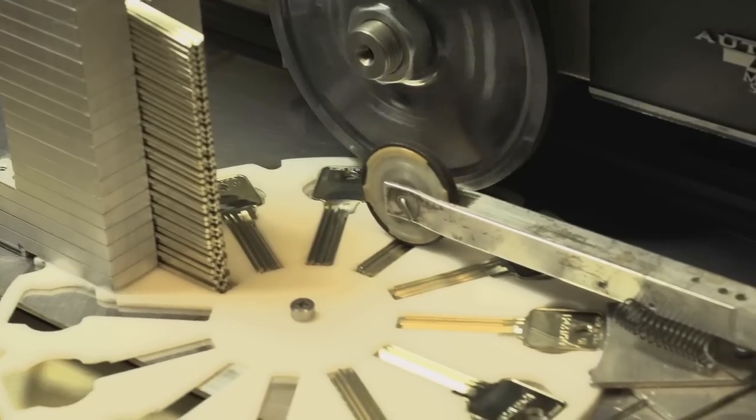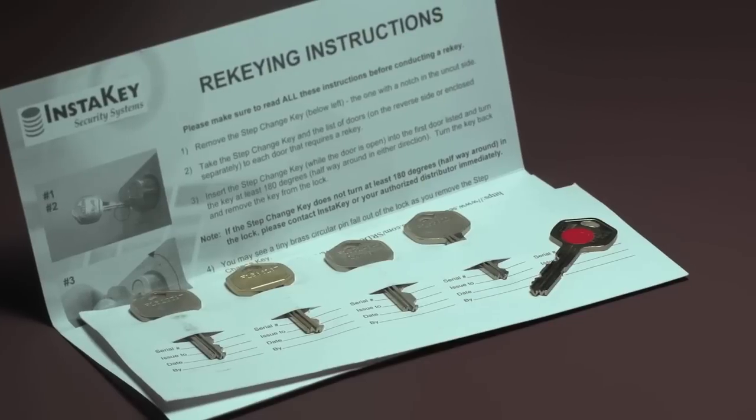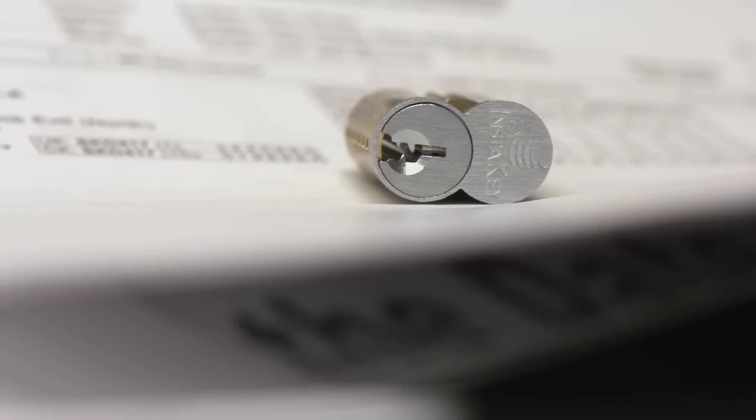We help our customers fight these profit losses by preventing unauthorized access, and we've developed a system for full key control and accountability. The ease and use of the system allows us to have greater functionality of monitoring key control as well as accountability, because each person signs off on having those keys. And if there is a failure where a key would be lost, we can now at a minimal cost re-key our store, and the time involved is dramatically less than it would have been in the past.